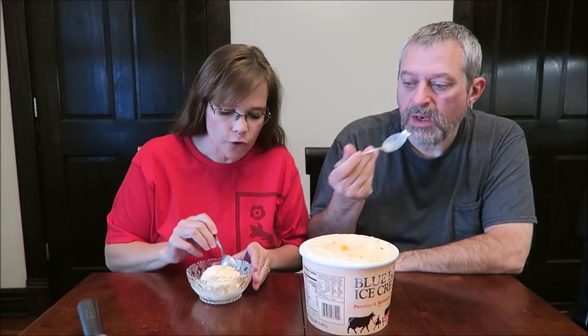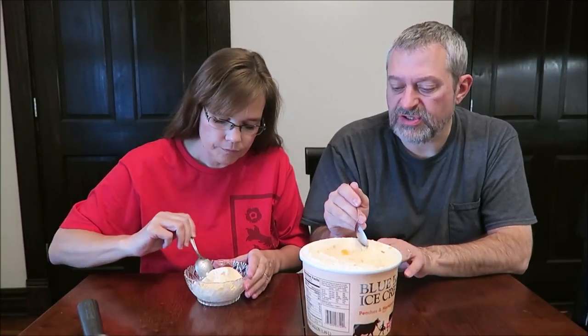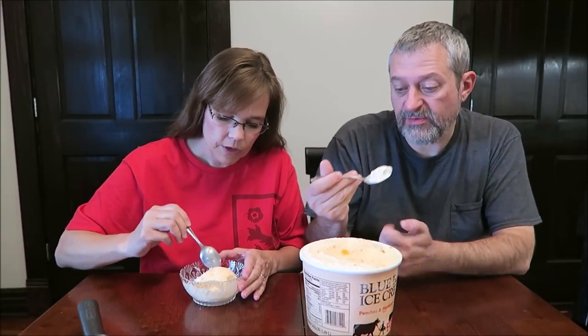If you don't get a hunk of peach, it's not very peachy — it's just vanilla. There are hunks of peach all through here. Let me try just the ice cream itself. If you get a bite without the peach, it's just vanilla, which is what it says it is. It's hard to get a bite with just the ice cream — I thought I did and I didn't. That's good. But who doesn't like Blue Bell Vanilla? One or the other, good ice cream.